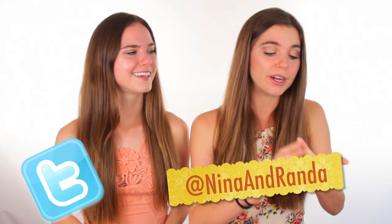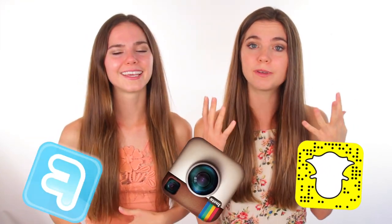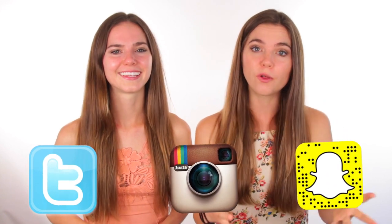Thanks for watching — make sure to give this video a big thumbs up if you enjoyed it. It would be awesome if we could get to 10,000 likes. Follow us on all our social media — it's all at Nina and Randa on Twitter, Instagram, and Snapchat. We're going to be doing a meetup soon so make sure you're following us for the exact details. We post videos every Thursday and Saturday — comment your favorite part of the video, and we'll see you next time. Bye!